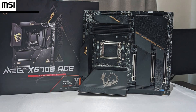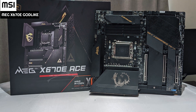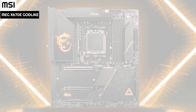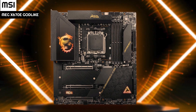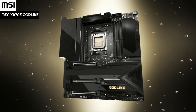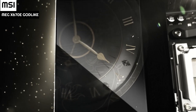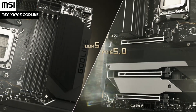Number 1: MSI MEG X670E Godlike. The Godlike offers rather basic packaging, including an image of the board on the front alongside appropriate branding and mention of the chipset and CPU along the bottom. The board offers plenty of mirrored surfaces, and the Godlike branding is certainly present throughout. The board offers heatsink coverage for the entire VRM and chipset area, along with the M.2 connections, and there is a full backplate on the backside.